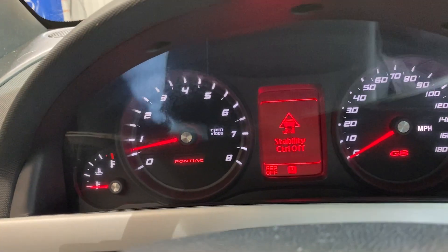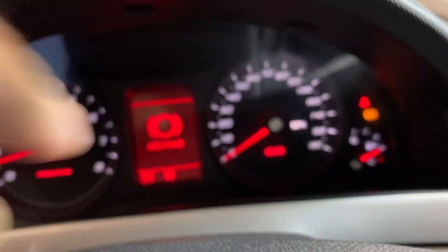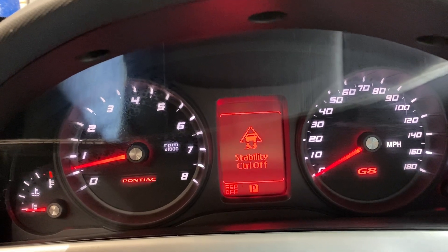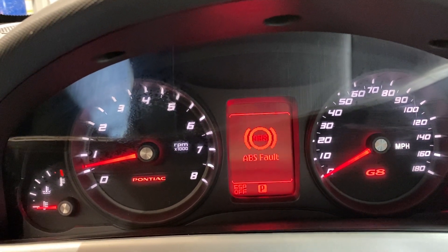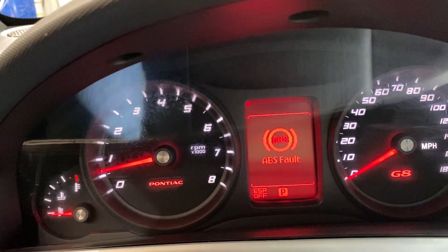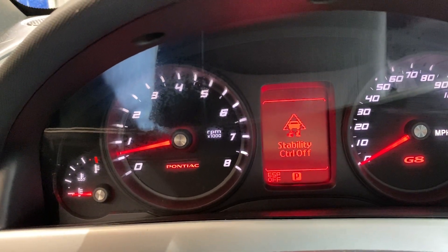Right now we have stability control off and it does have an ABS light on — those two are both coinciding with each other. Usually that's only a wheel speed sensor, so the wheel speed sensor is what this thing will actually need if you want that to go off. If not, it's not a big deal — there's no check engine lights or anything like that.